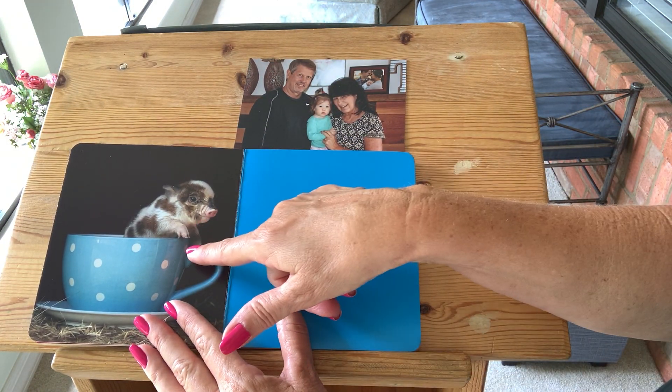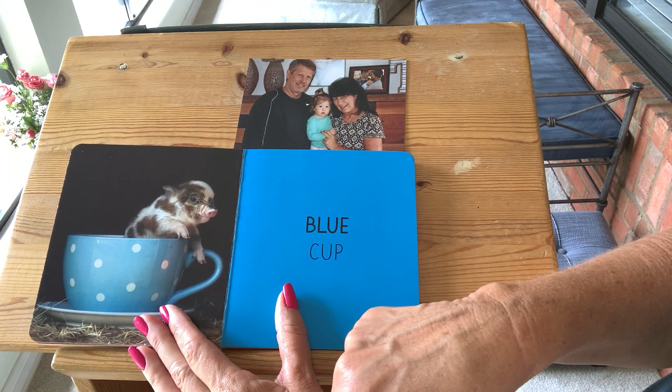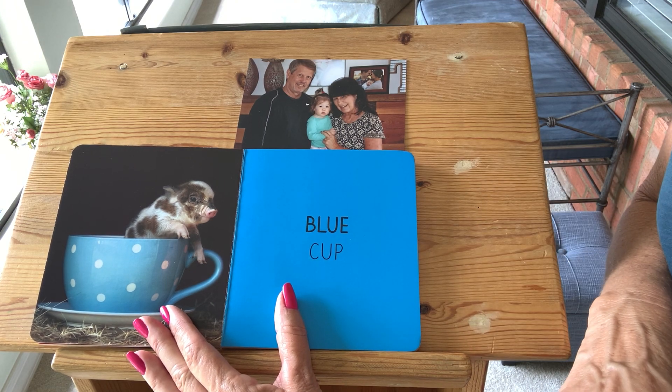Blue. This little piggy is in a teacup. See how small it is? It fits in a cup. The cup is blue and this page is blue. Say blue for grandma. Good job.